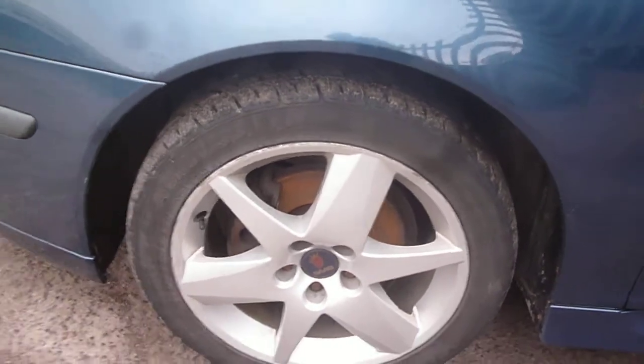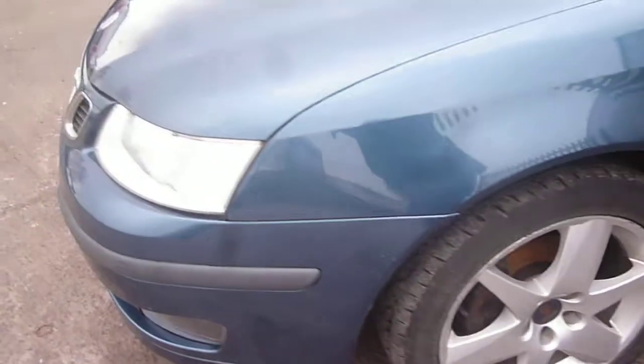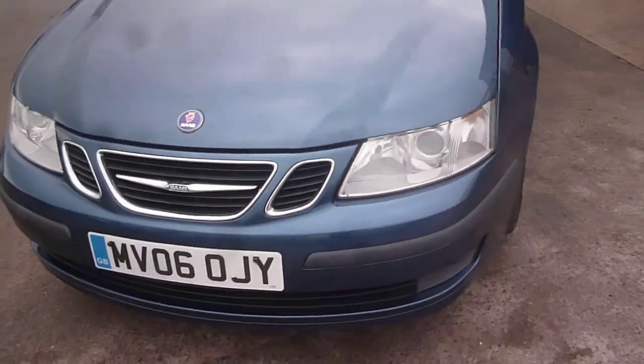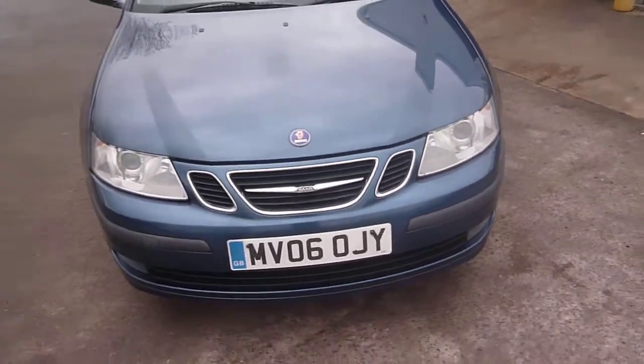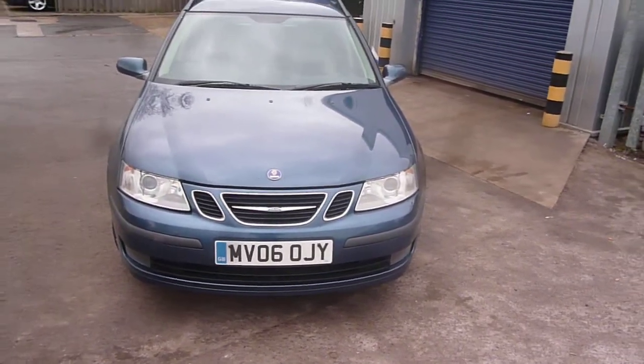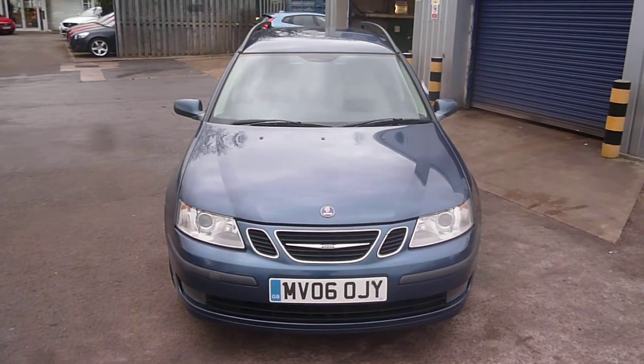The log book is present, as is the MOT until April, and service stamps as per the written description. Near side front being the worst for alloy damage. Tyres on the vehicle are good: near side front four millimetres, offside front five millimetres, and six millimetres to the rear. Saab 93 Estate, MV06 OJY — we look forward to receiving your bids on this vehicle.